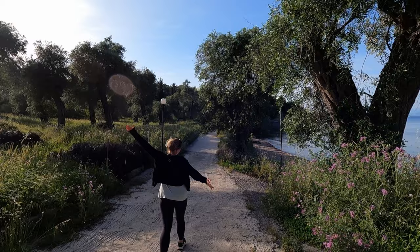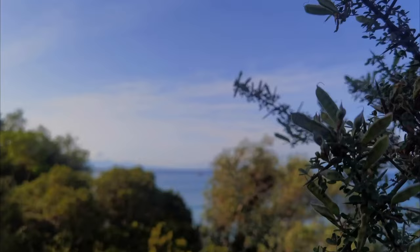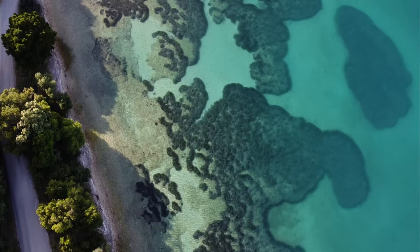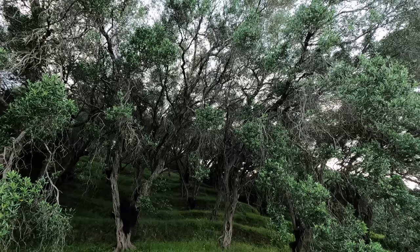More olive trees — I'm still with the olive trees, I just can't get over them. Look at them. It's a forest of olive trees in front of the sea. This looks like a magical forest.